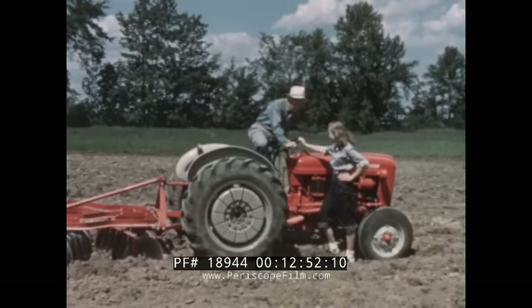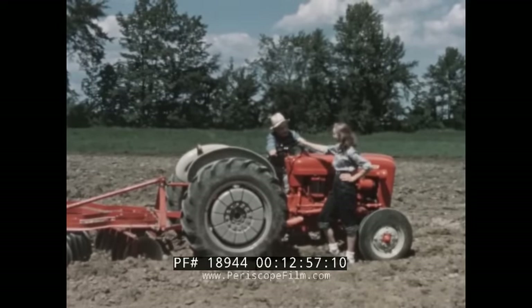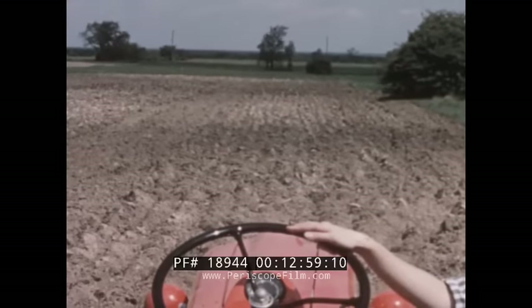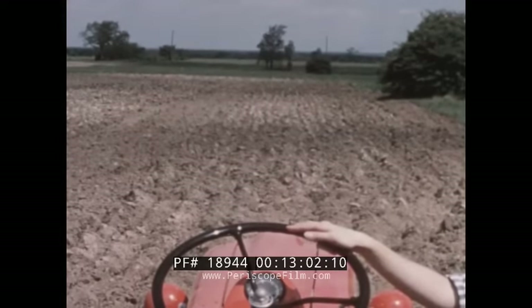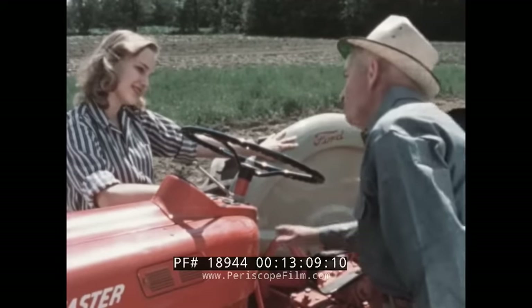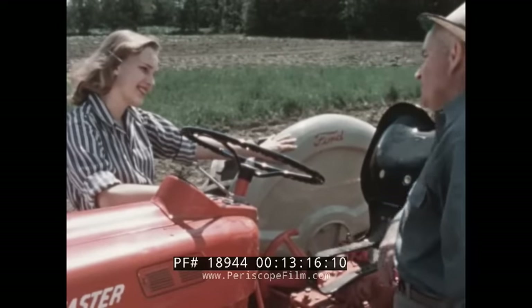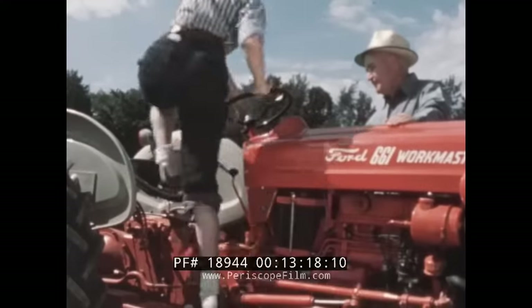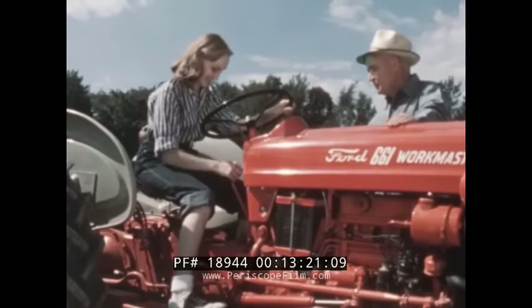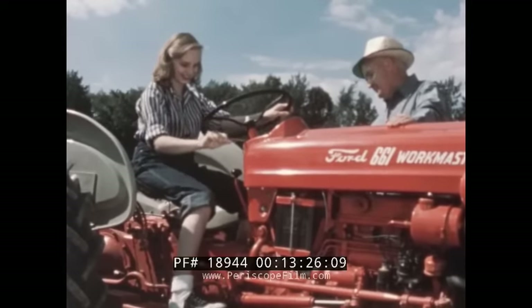It is the easiest of all tractors to get on and off. There's nothing in the way. Nothing obstructs your view. There's no exhaust pipe nor anything else to keep you from seeing where you're going. The controls are so simple, so easy to reach, so effortless to operate, that anyone can learn to run a Ford tractor in a matter of minutes. The gear shift, throttle, and hydraulic controls are right at your fingertips — you don't have to move an inch.